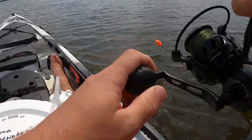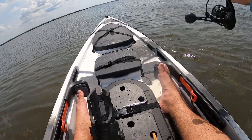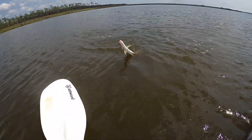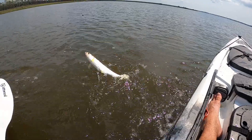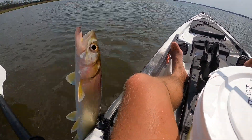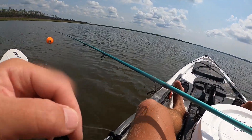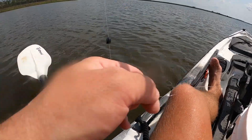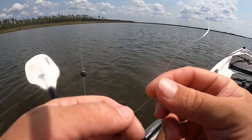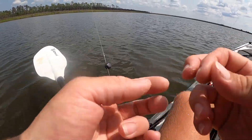Oh no, it's a ladyfish! These things are funny — there we go, ladyfish. It almost jumped in the boat! Not really a target species, but fun to catch. He took my hook. See, 15-pound fluorocarbon is perfect for a bunch of fish including those, but after a while they'll fray the end down, so I'm going to tie on another hook and maybe go back to the bank and try my luck again.